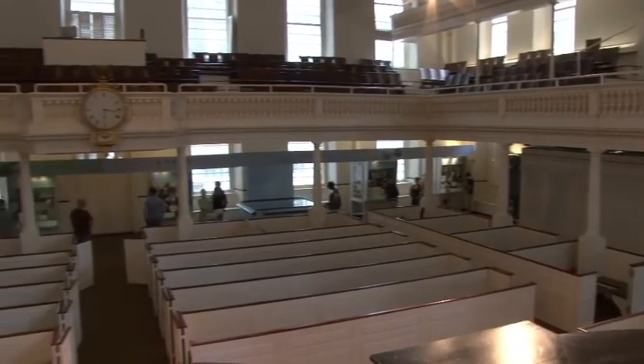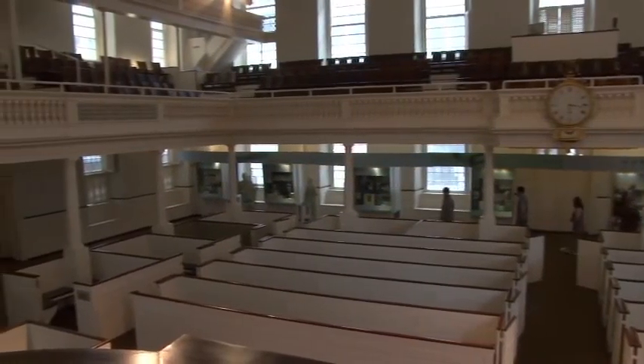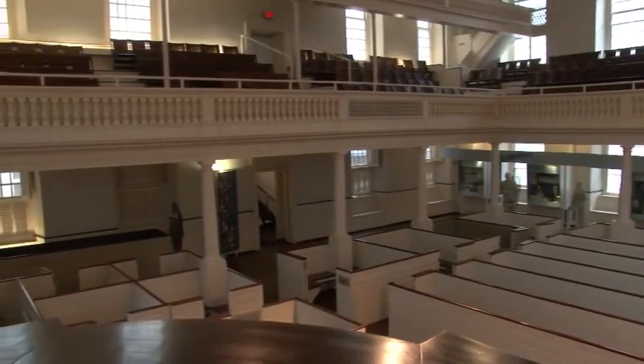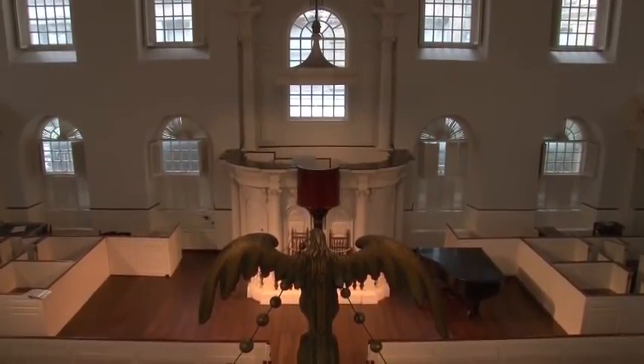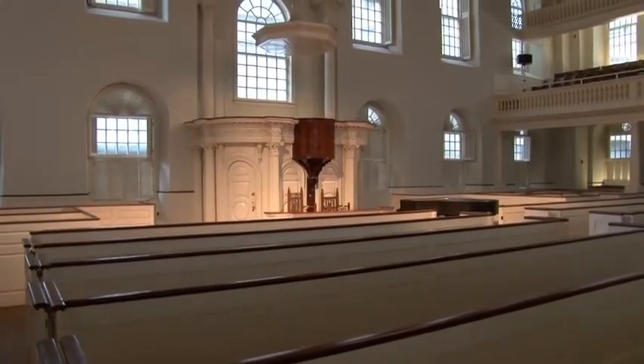Inside Old South Meeting House, you'll see recreated box pews that give a feel for what it was like here in the colonial era, when the entire floor and lower gallery were filled with box pews. The original congregation were descendants of the founders of the Massachusetts Bay Colony and included some of the most notable families of the era. In the years leading up to the American Revolution, Old South Meeting House gained a reputation as the largest dissenting meeting house in town.